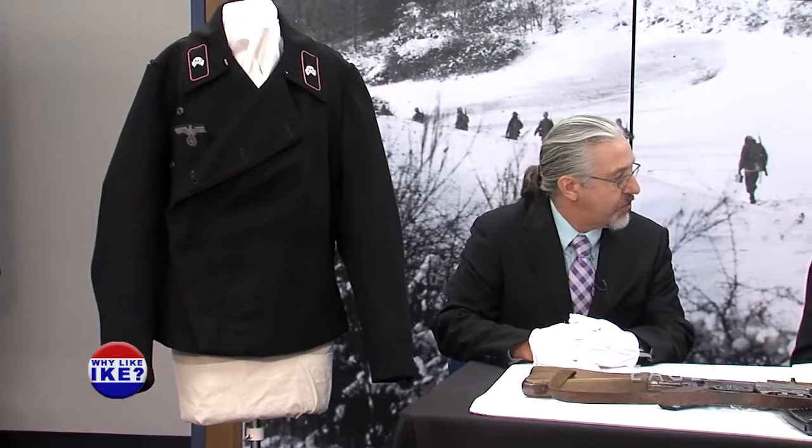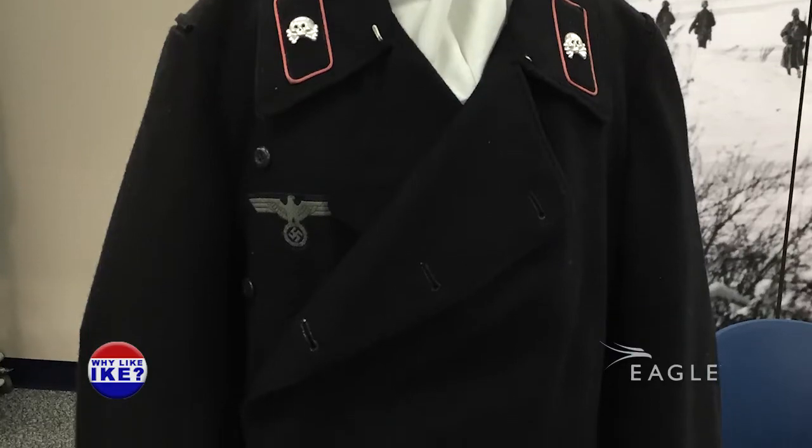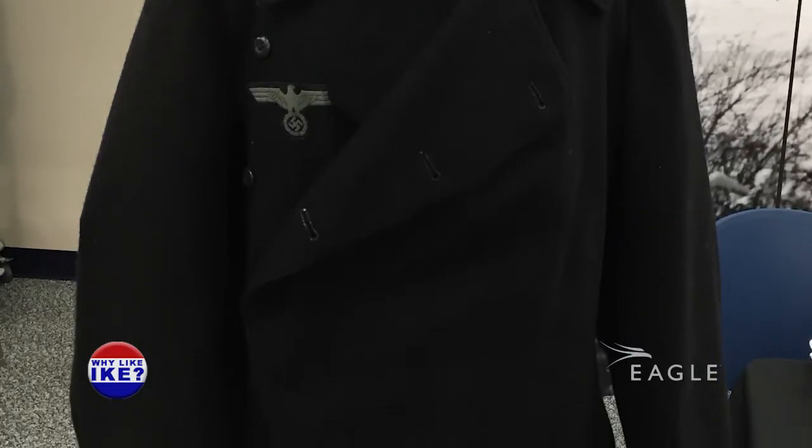I'll let Jeff start with the first big item. To my right here we have a panzer tanker jacket or tunic. This would have been worn by an SS panzer tanker in an SS division for the Battle of the Bulge. Adolf Hitler specifically picked his strongest remaining SS divisions to lead the battle and be the spearhead of the attack into the Allied lines. This would have been one of the jackets worn by the armored divisions. The Germans attacked with over 20 divisions, a mix of armored and infantry.